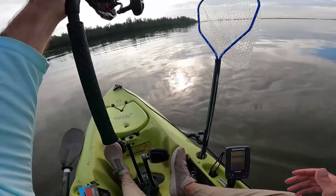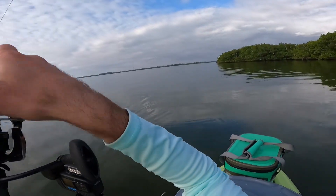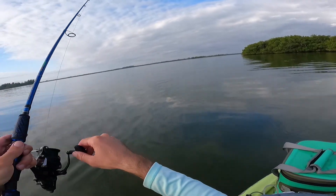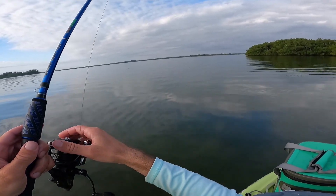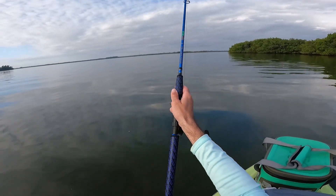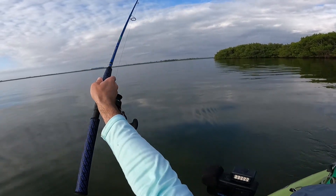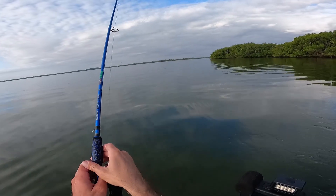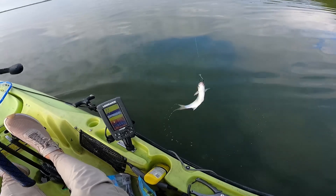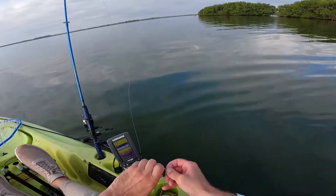Something out there is trying to pop on my mullet. Come on, eat him! This mullet is being crafty - they can't get him. Look at him, he's all beat up. Let's get a fresh bait on.